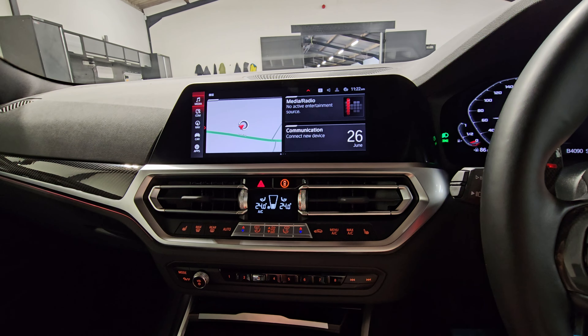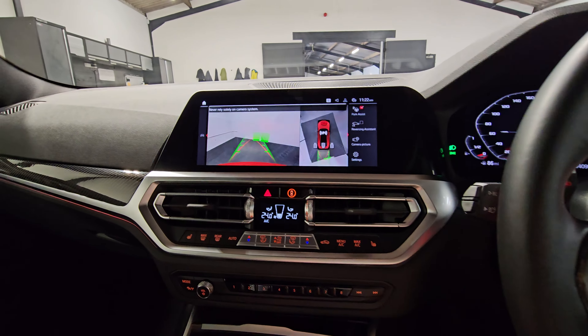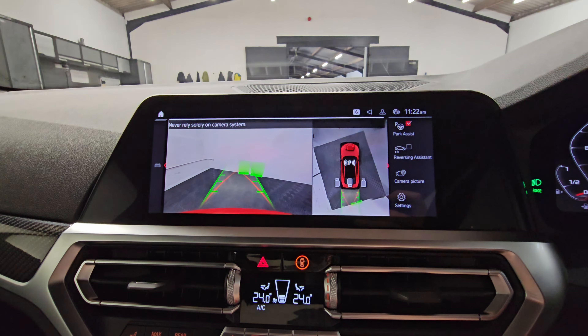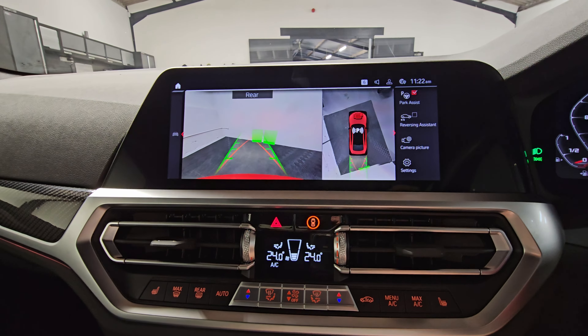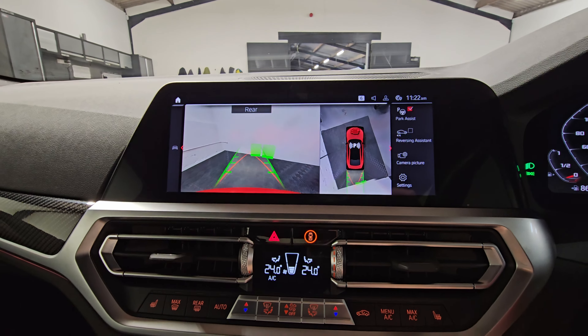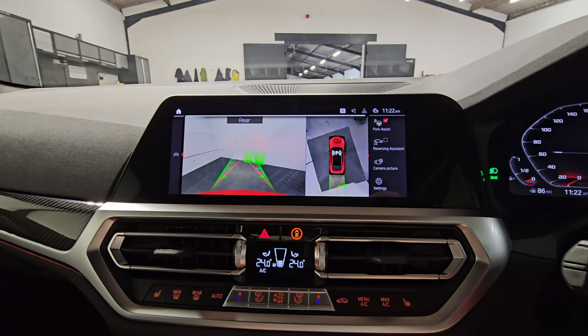We'll just put it into reverse now. We can see we've got the surround view on the right-hand side and the rear view cam on the left-hand side — you can switch those how you'd like. You've also got park assist, which is just up there in the top right-hand corner.